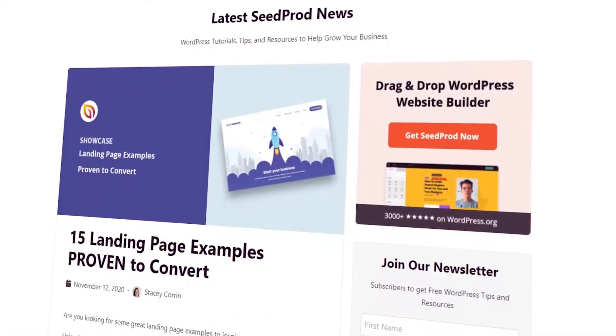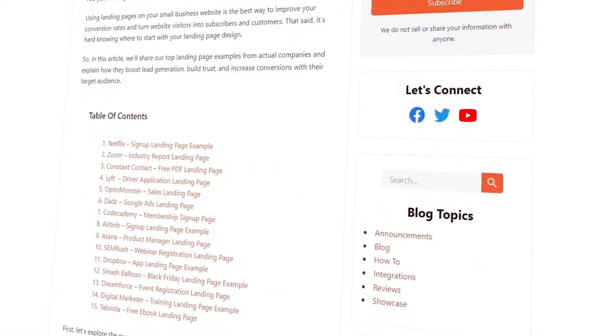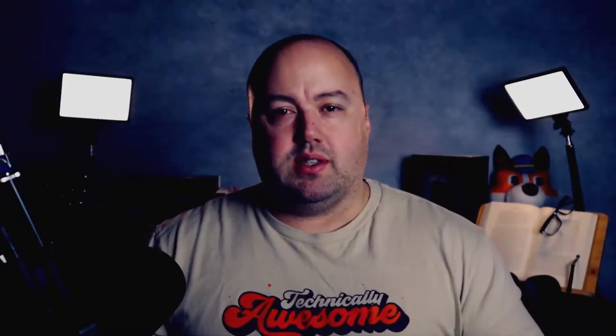So in this video, I'll share our top landing page examples from actual companies to help give you great ideas on how to boost lead generation, build trust, and increase conversions with their target audience. Check the link in the description for our article on these landing pages for more details on each one. Let me know in the comments which landing pages you think are great examples that we may have missed in the video.